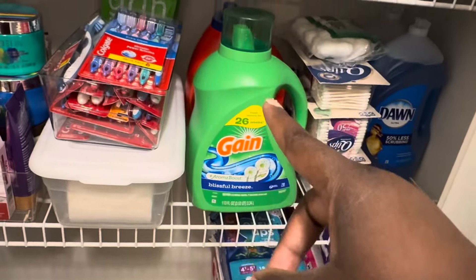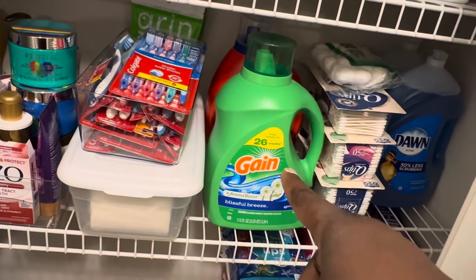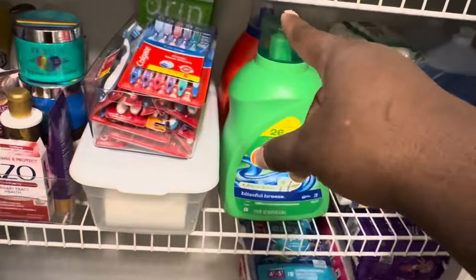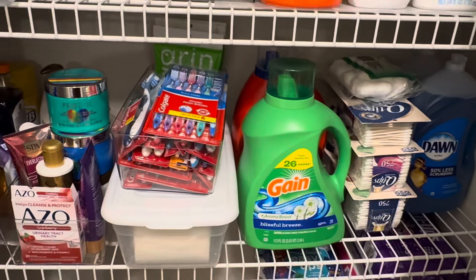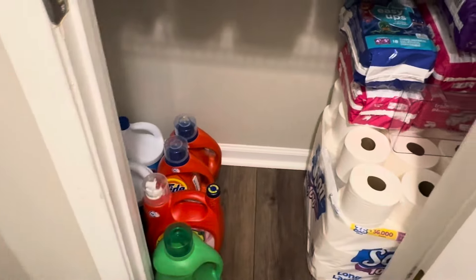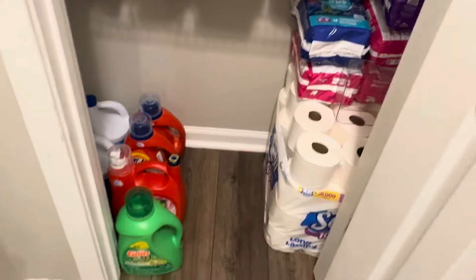I rotate the detergents from newest to oldest. Right now we're using the Gain at the front, and when that's done we'll move the Tide to the front. I pull the Gain up and the girls know how I want it organized. The two laundry detergents are in now and the door will still shut.